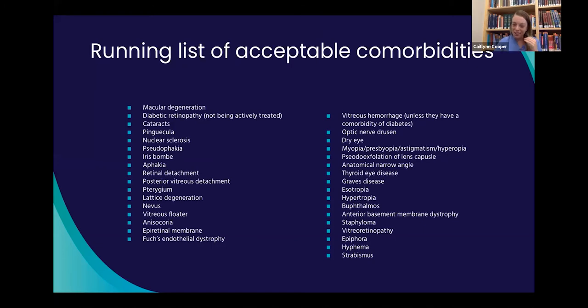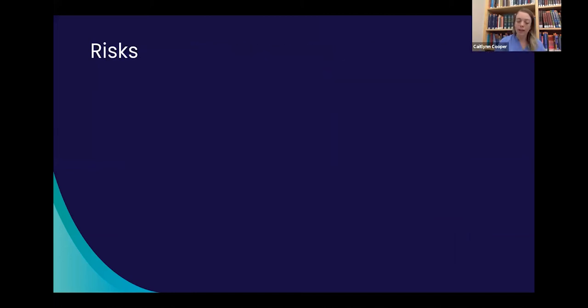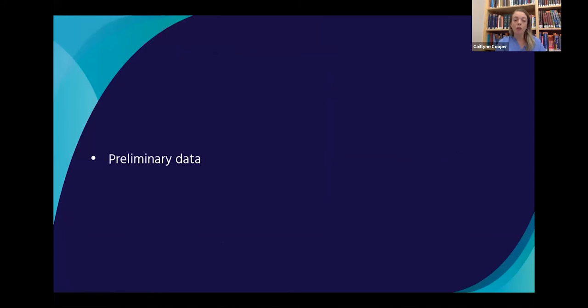We also excluded prosthetic eyes or unilateral vision, pregnant women, and individuals with corneal or optic nerve pathology or retinal dystrophy. I kept a running tally of diagnoses I encountered during chart searching and would text or email Dr. Olson and Dr. Simpson every couple of days — they were so great about responding with acceptable and unacceptable comorbidities for the study. There is a slight risk of nausea with virtual reality, and there weren't really any other risks. As for preliminary data, there aren't enough patients enrolled yet to assess the screening model's performance.